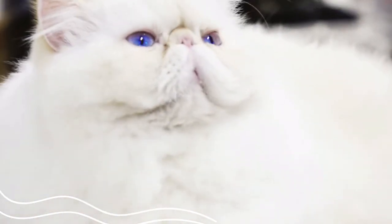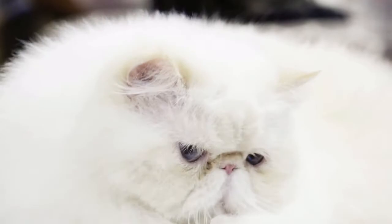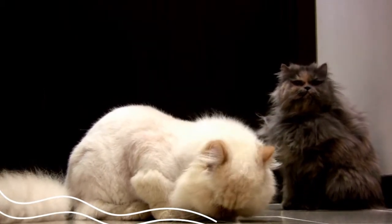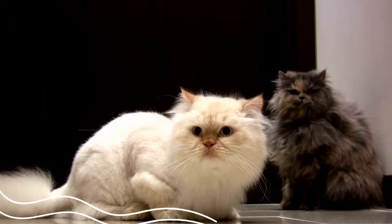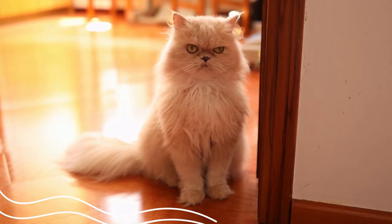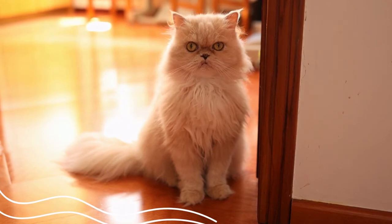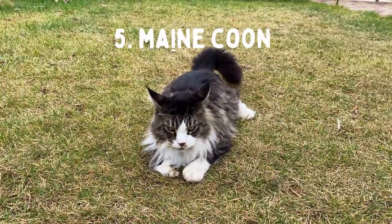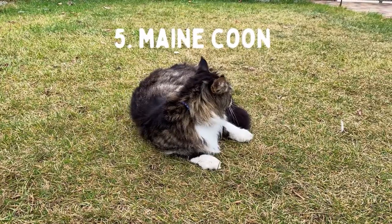Persian cat care does not require any costly arrangements. This medium energy breed will thrive in either a small or big environment. Persians will love climbing a cat tree, but not all of these felines are athletic — some prefer to keep all four paws firmly on the ground or on the couch. They do prefer resting in a sunny window, so a comfy perch or two will allow your cat to watch birds in comfort. Persian cats make wonderful companions for all members of the family, especially elderly people and older children, due to their lovely demeanor.